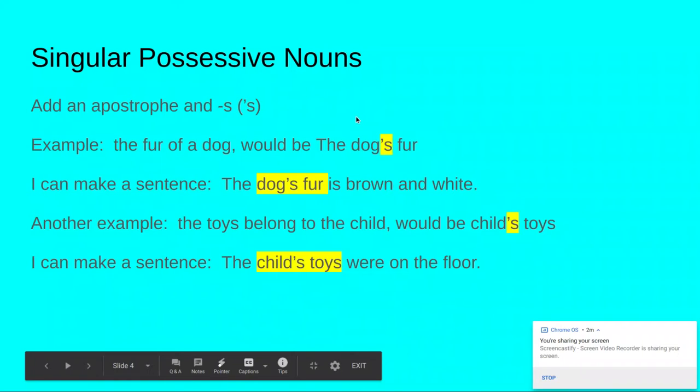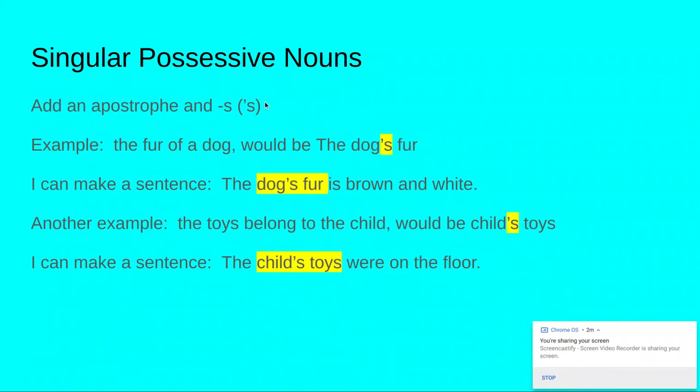Singular possessive nouns: you're going to add an apostrophe and an S. You will be doing this with singular nouns — remember, singular noun means one. For example, the fur of a dog would be the dog's fur. Dog is singular, and to show that it's owning the fur, you need to put that apostrophe S. I can make a sentence: the dog's fur is brown and white. Another example — the toys belong to the child. This would be the child's toys. Child is singular, so I add an apostrophe S. I can make a sentence: the child's toys were on the floor.